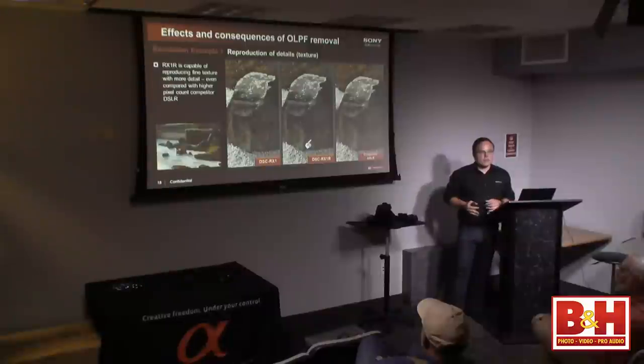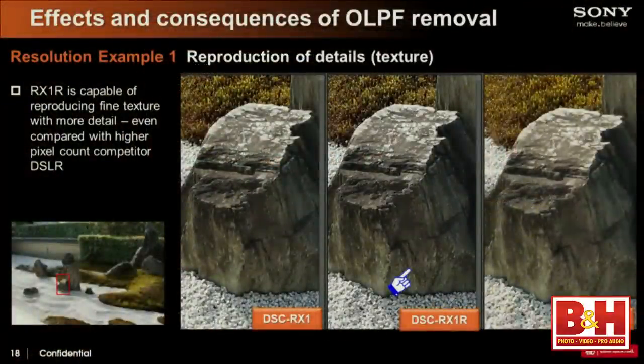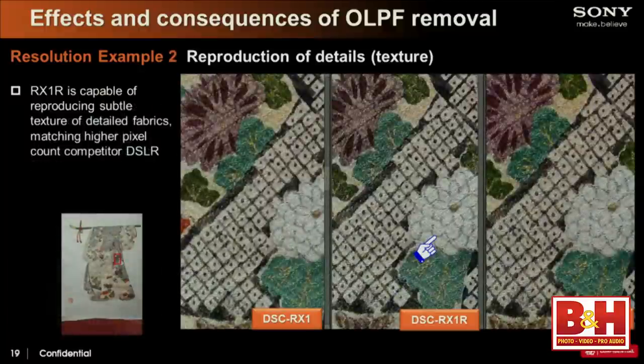Do you really see the results of removing the low-pass filter? We're working off a projector here, so it can't show the same results as prints. But with the RX1 you do have fine detail even at 100%, and with the RX1R you get that extra punch — that detail people are always looking for. Comparing it to a competitor's digital SLR that negates the effects of an optical low-pass filter, the RX1R is actually sharper. These are real-world tests — straight JPEGs out of the camera, no processing.